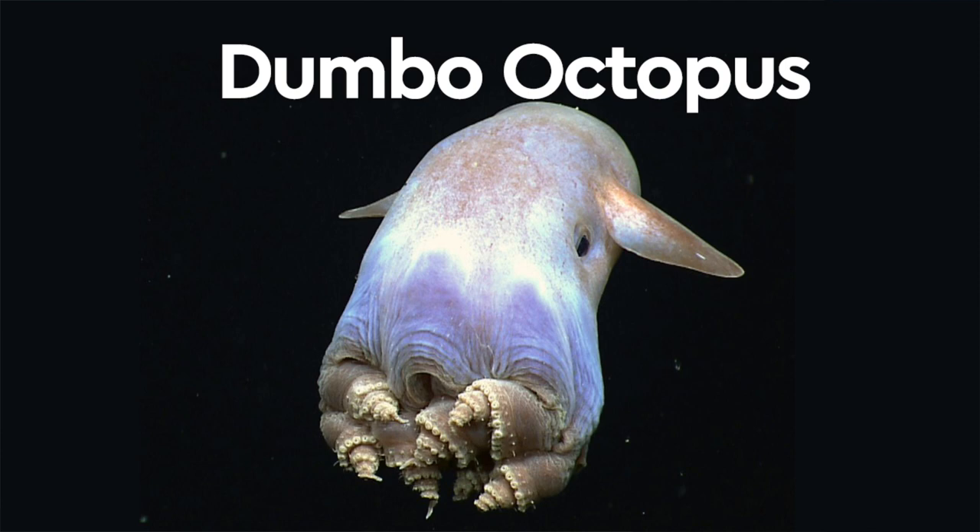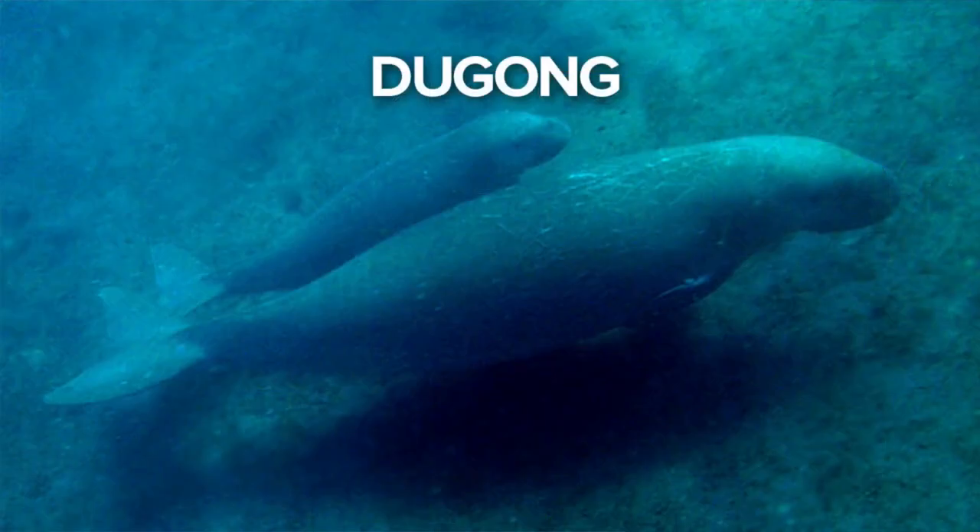What if you combined a manatee and a dolphin? You get a dugong. They are related to manatees and look like them, but they have a dolphin tail. Some believe they were mistaken for mermaids. The manatees and the dolphins got together and came up with something new — very scandalous, and the mermaids were probably sitting around watching!